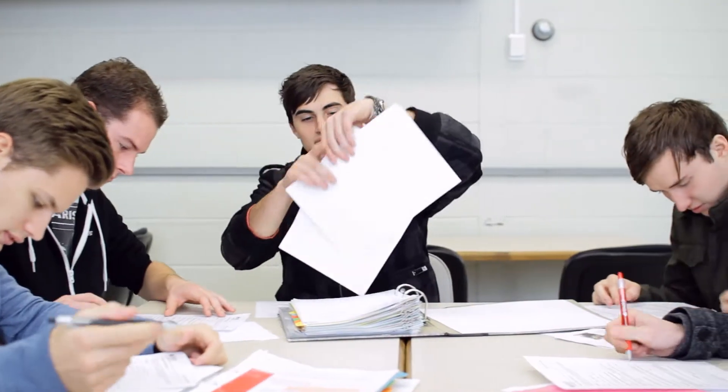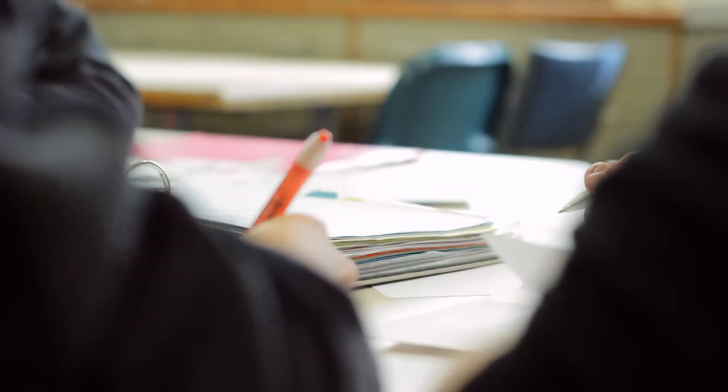The EWB Challenge program is a first year design program for university students. The design brief for the EWB Challenge is directly determined by the community and their interests. The challenge involved a rural town in India called Devikula.